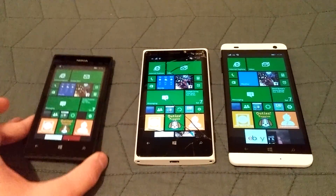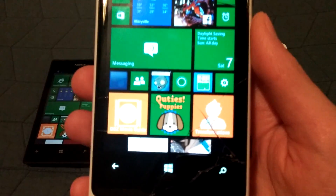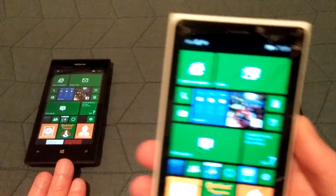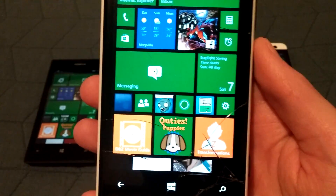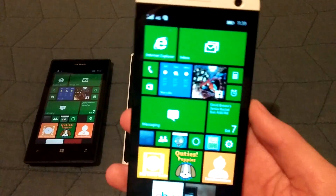The Lumia 920 is a 4.5-inch screen at 720p — a 768 by 1280 display. It's an IPS display. The 520 was just a regular LCD, whereas the 920 is an IPS LCD. And then the BlueWin HD is also an IPS screen.